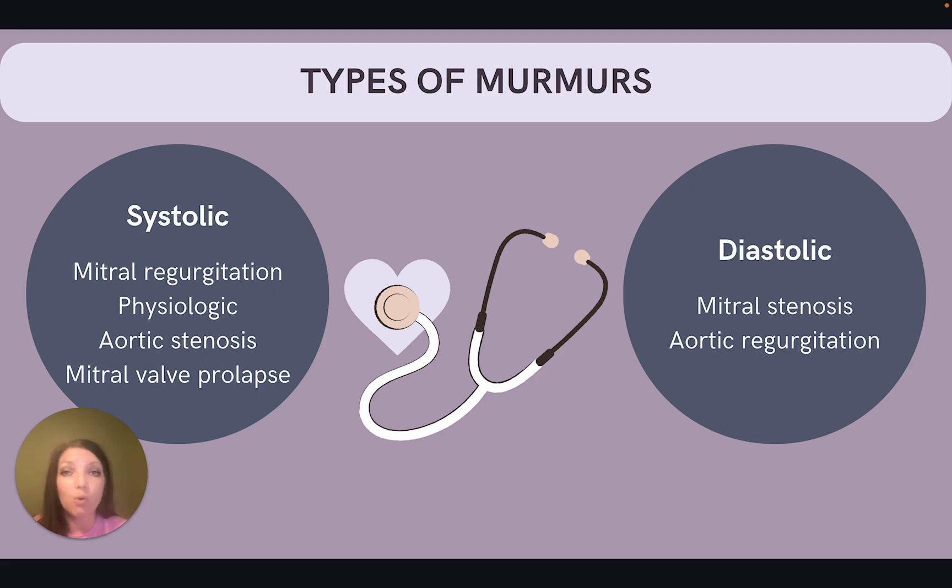Systolic murmurs are the only murmurs that radiate to other locations outside of the heart — so that is a major hint for those of you who are about to take your exam. For example, aortic stenosis radiates to the neck or the carotid arteries. Systolic murmurs are also typically more benign in nature.